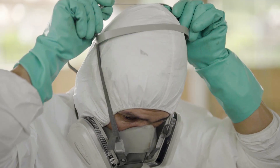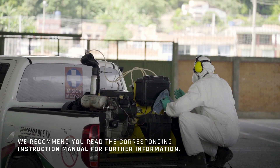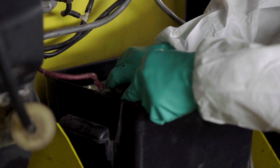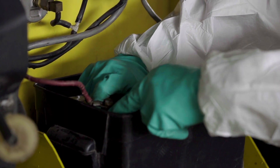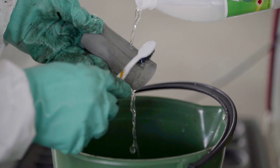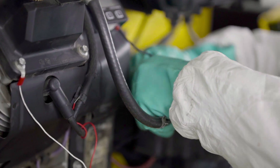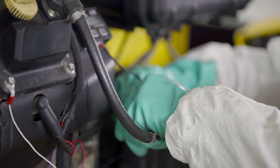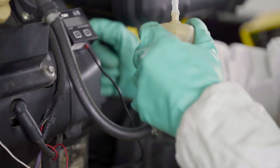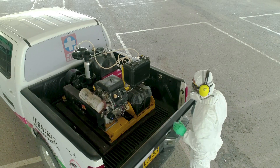Maintaining the equipment: upon finishing each application of insecticide, clean the equipment and each of its parts following the manufacturer's instructions. To ensure proper maintenance, periodically check the state of the battery and filters, clean the outside of the equipment, and make sure the electrical system is working properly. When storing the equipment for long periods, turn the machine off, disconnect the fuel hose and filter so no gasoline remains in the carburetor, check the oil level in the motor and compressor, and keep the equipment in a dry place protected from the sun.